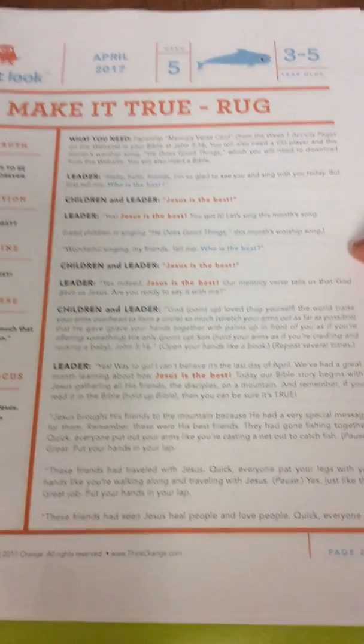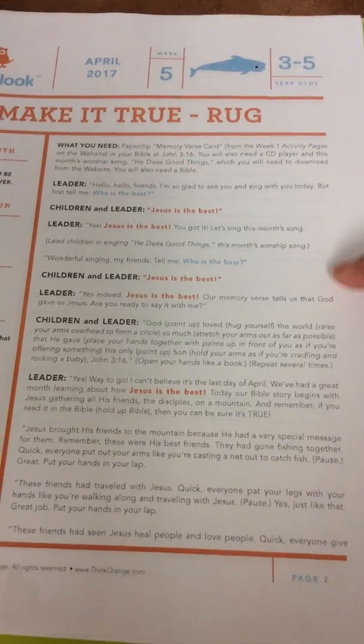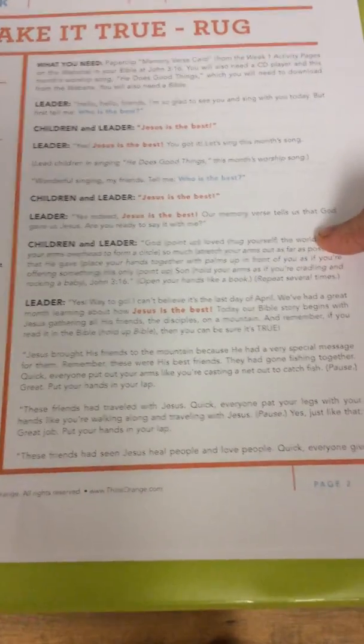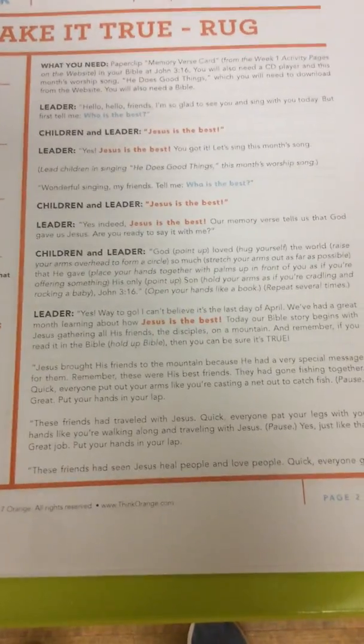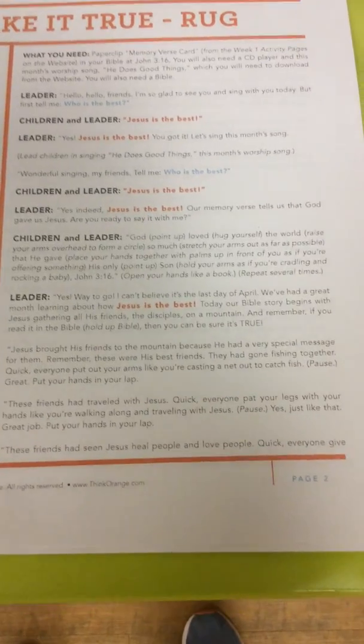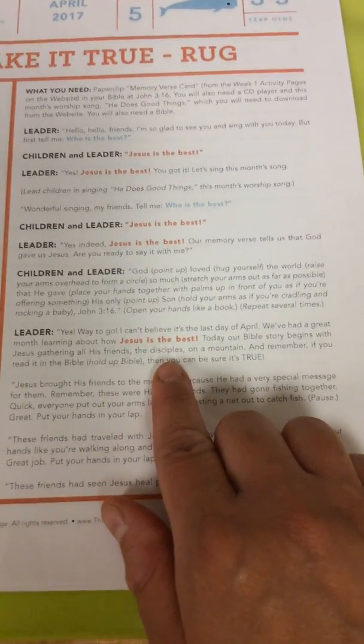So can you guys tell me who's the best? Jesus is the best! And this month our memory verse tells us that God gave us Jesus. So practice saying it together — it's the last week, so you guys should really have it down. I can't believe today is the last day of April. We've had a great month learning about how Jesus is the best.